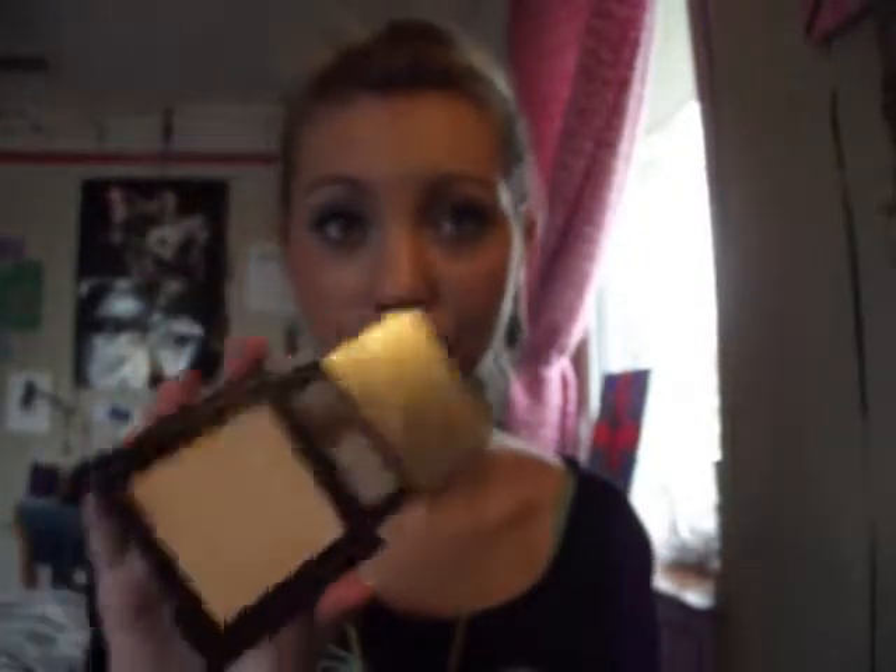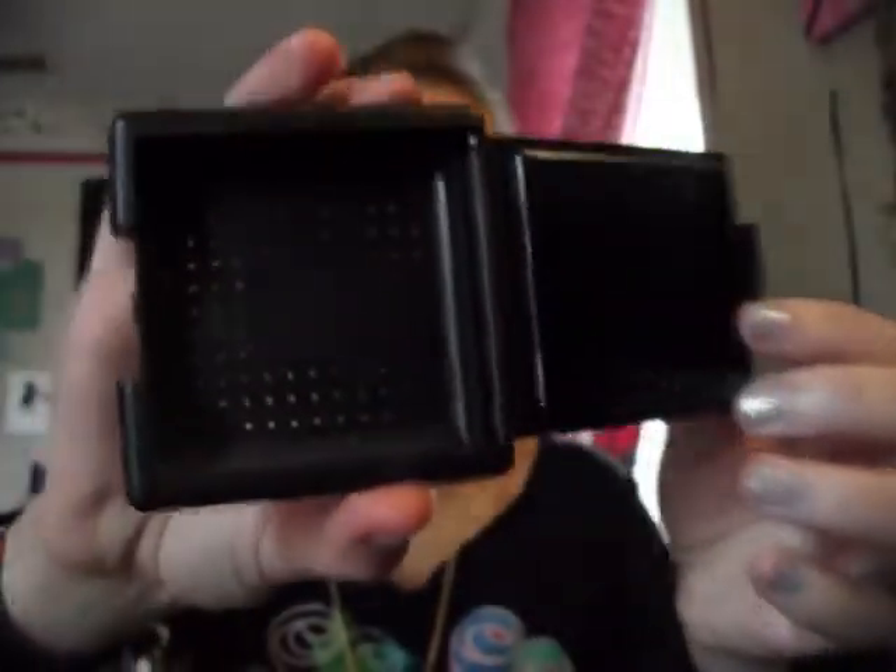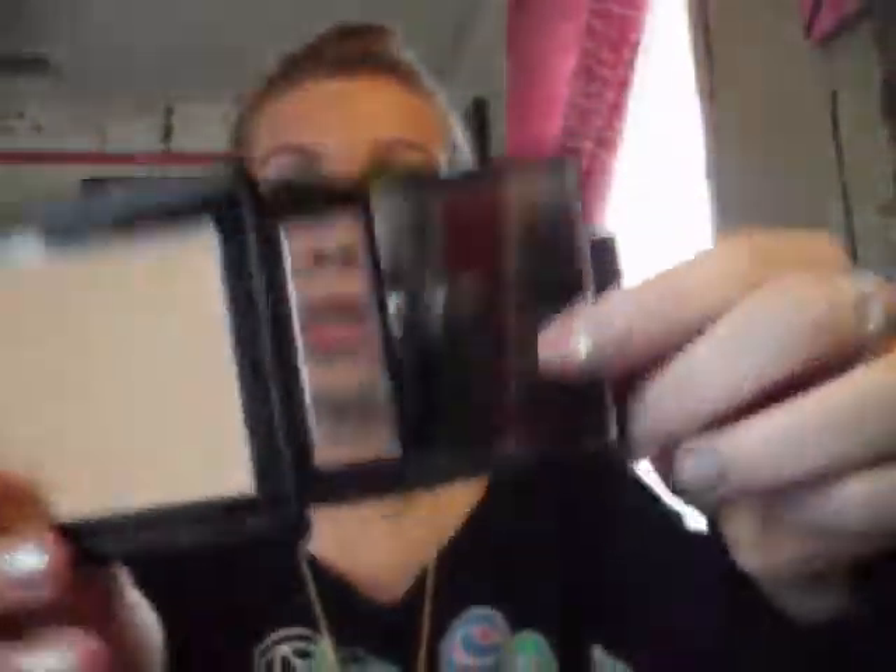Next is ELF Pressed Powder in Sand. A YouTuber — I can't remember her name right now, something Gal — raves about this, and I'm actually wearing it right now. It gives really nice coverage, goes on very smoothly, blends in nicely, and it comes with a brush compartment and a mirror. This is just an amazing product — I'd repurchase this in a heartbeat.